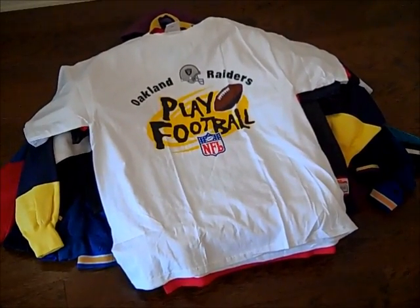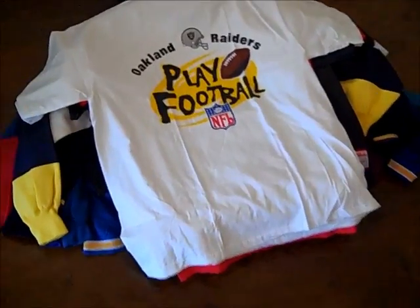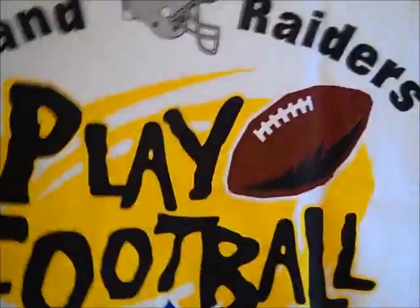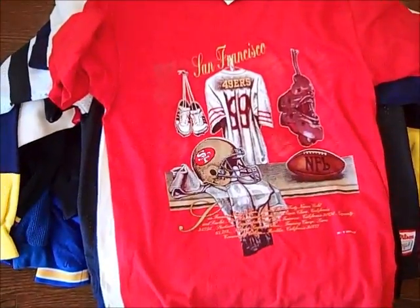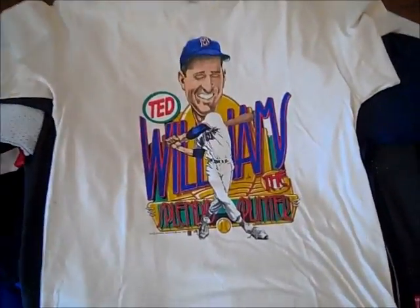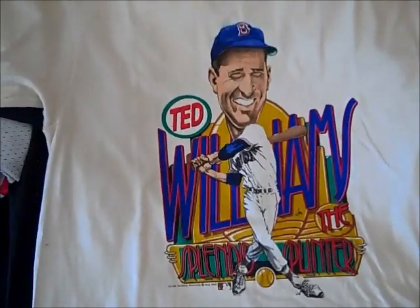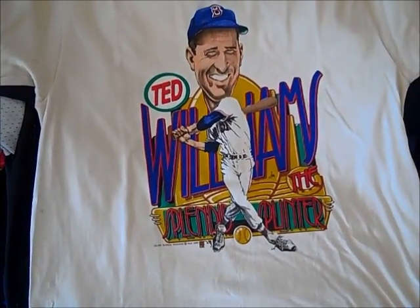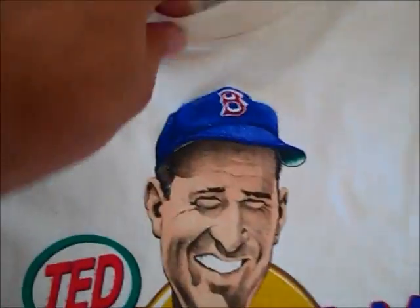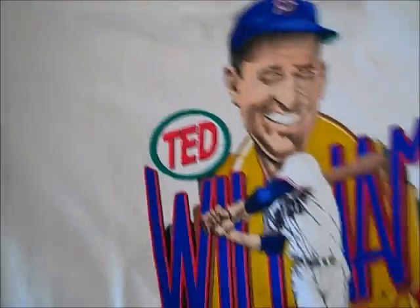Let's go through and I'll show you some of the things that I picked up. First, we got this vintage Raiders Play Football logo athletic t-shirt — it looks brand new, got the big Logo Athletic sign on the back. We got a vintage 49ers locker room tee with gold embroidery, looks almost brand new. We got this vintage Boston Red Sox Ted Williams caricature by Salem — it's the Cooperstown from 1989, size large, a really nice shirt.